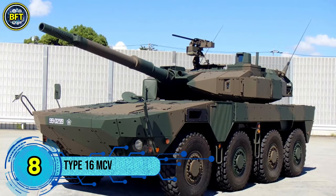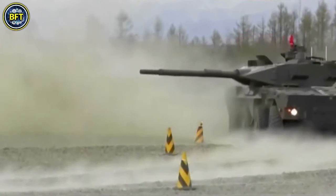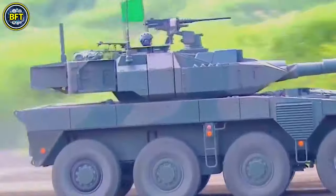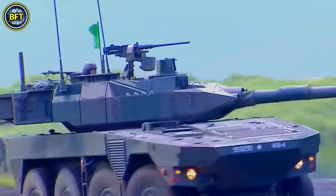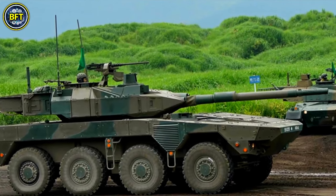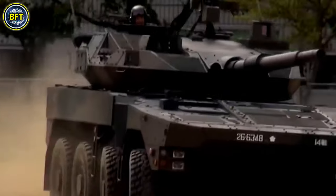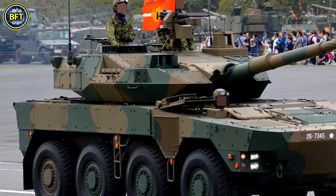Number 8: Type 16 MCV. The Type 16 Maneuver Combat Vehicle is a wheeled tank destroyer developed for the Japan Ground Self-Defense Force. Designed by Mitsubishi, this vehicle stands out due to its lightweight and compact size, making it highly mobile and easily deployable, even by aircraft if necessary. This mobility allows it to operate effectively in narrow roads and urban environments, where rapid response is crucial.